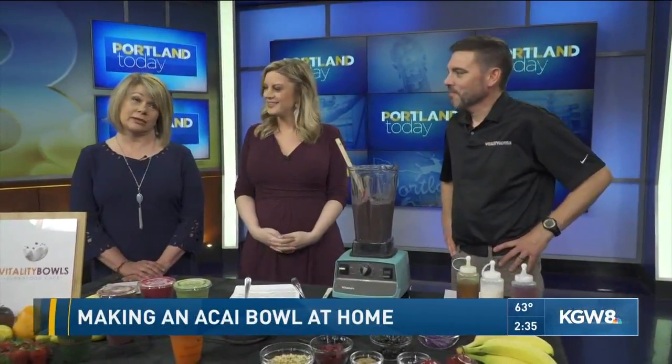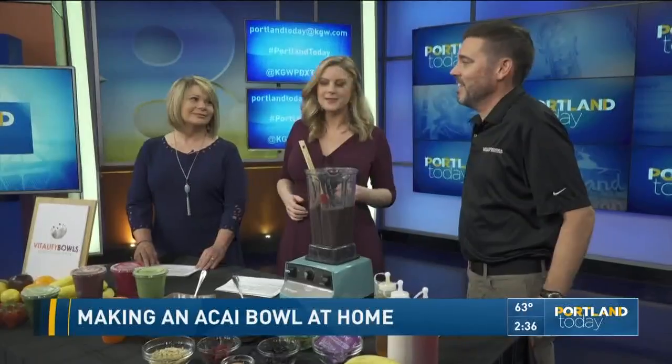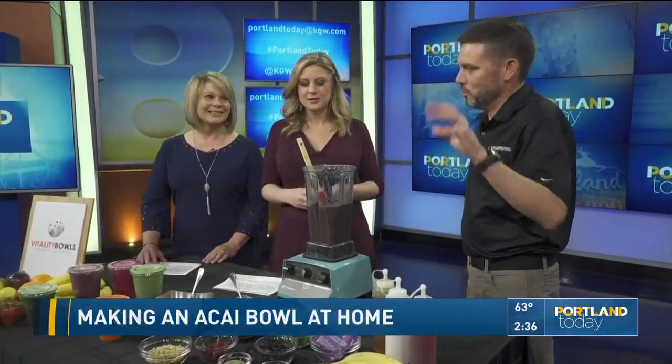First off, Jeff, how many people mispronounce it? I would say 75% of customers that come in the store. Tell us what they call it. Acai, or something similar to that. They know it has a few syllables in it but can't quite hit them. You say it for us. Acai. Perfect. We have a poster in the store that shows it.